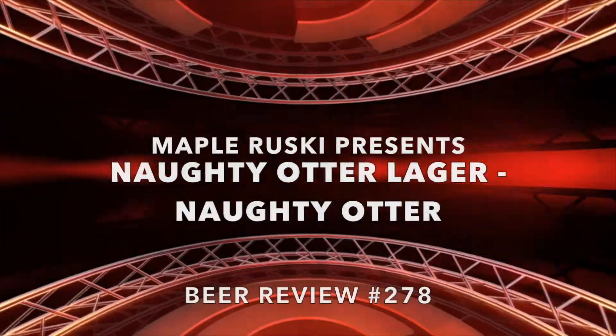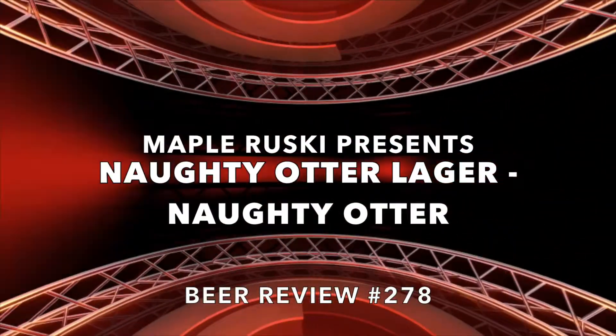Now I haven't seen too many otters in my day, but I guess some of them are a little naughty. Hello everybody, welcome back to me, Maple Rooski, for the Rooski Brewski Review, and today the beer I have for you is...